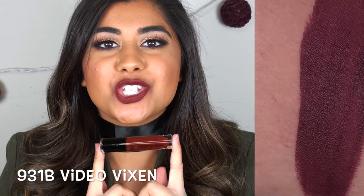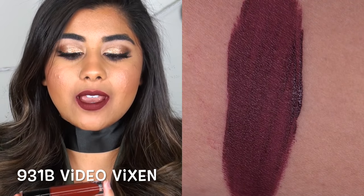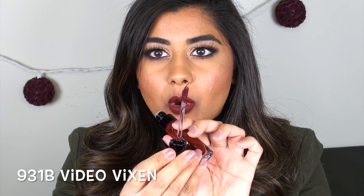Video Vixen is one of the beautiful dark colors I have — a true burgundy purpley red color. When you look at it on the applicator it almost looks purple, but it goes on like a beautiful dark red and I love this color so much.